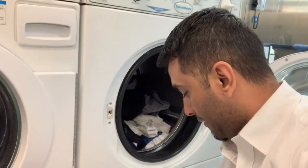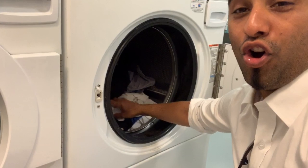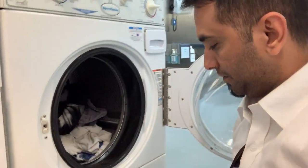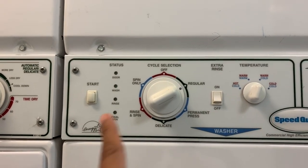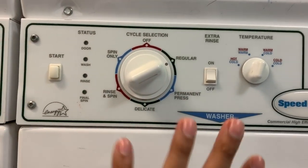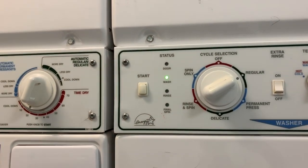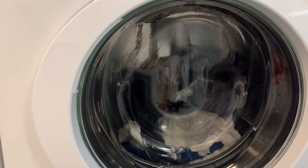I bought detergent in a small packet — all I do is open it inside. Close the door. You can see the buttons — there are different options, but I'll put it on regular, which is more than enough. All you need to do is click Start. You can see the light is on and the water is pouring now.